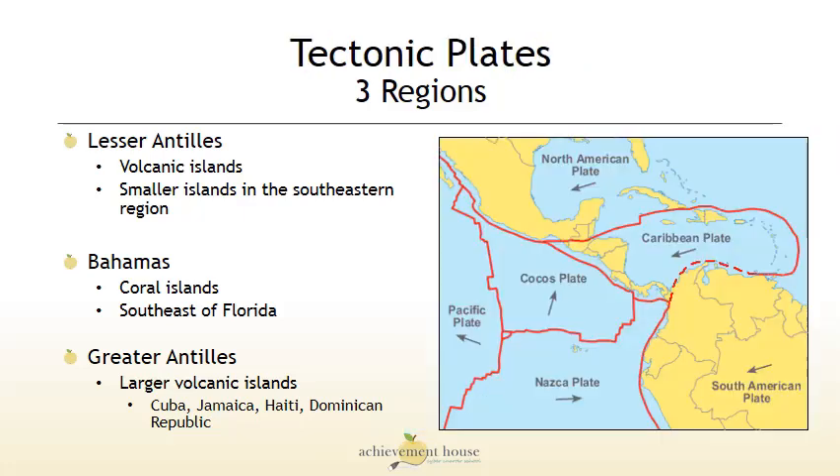Let's take a closer look at the tectonic plates. It's the shifting of these plates that causes the volcanic landforms to pop above water. You can see the plates wrap around the Lesser Antilles and cut right through the Greater Antilles.